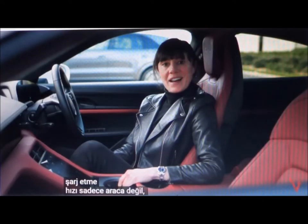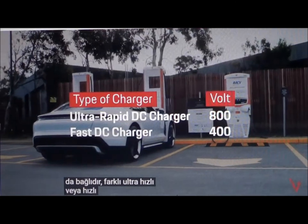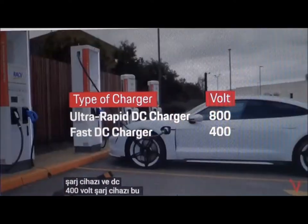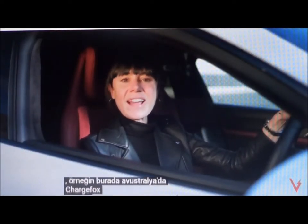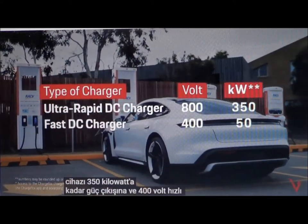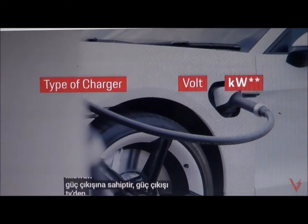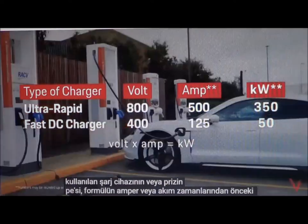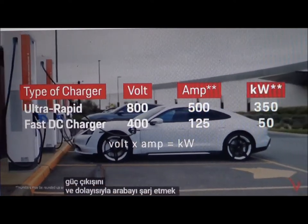Recharging speed not only depends on the car, but also the charging infrastructure you're using. There are different types of ultra-rapid or fast chargers, like the direct current or DC 800-volt charger and the DC 400-volt charger. These fast chargers have different power outputs. For example, here in Australia on the ChargeFox network, a typical ultra-rapid 800-volt charger can have up to 350 kilowatts of power output, and the 400-volt fast charger typically has around 50 kilowatts of power output. The power output depends on the amps available from the type of charger or outlet being used. Remember that formula from before — amps or current times voltage is power? A change in the current would affect the power output, and hence the time it takes to charge the car.